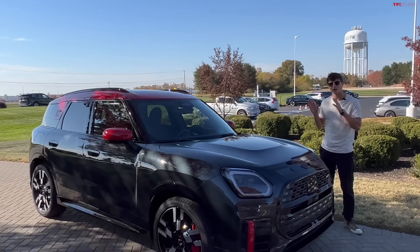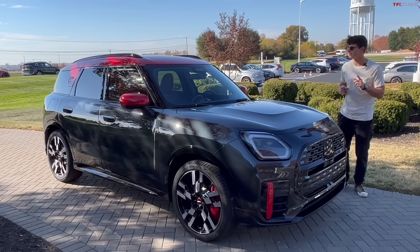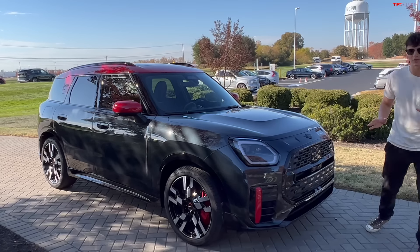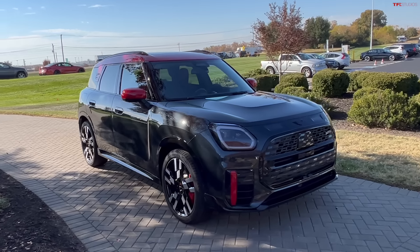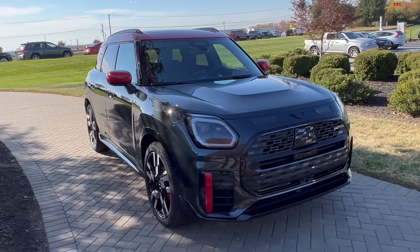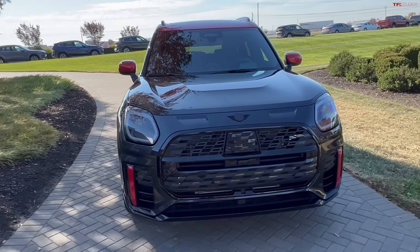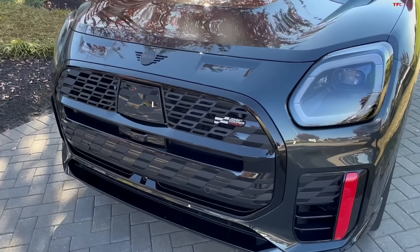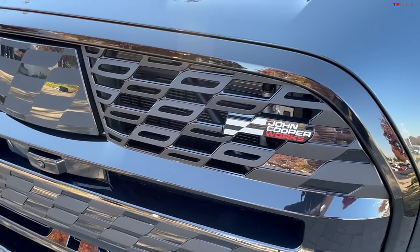Today we have the opportunity to get hands-on with this brand new Mini Countryman — but it's not just any Countryman, this is the Countryman JCW, something we were just shown yesterday. Today we get to walk around it, talk about the specs, how much it costs, when it's coming, and show you everything from the outside to the inside. My co-worker Tommy is a huge Mini guy and I get to see this before he does.